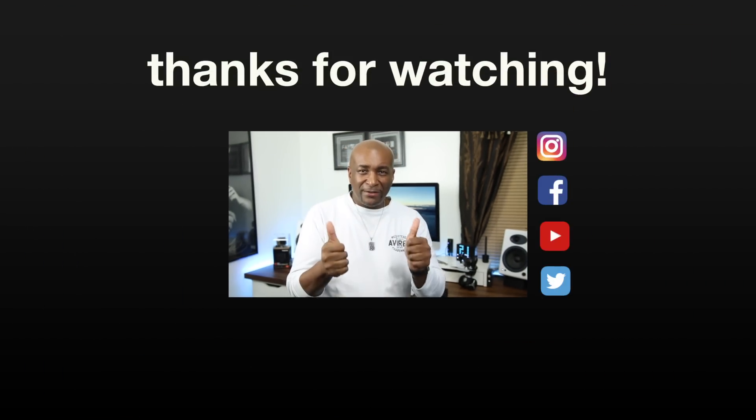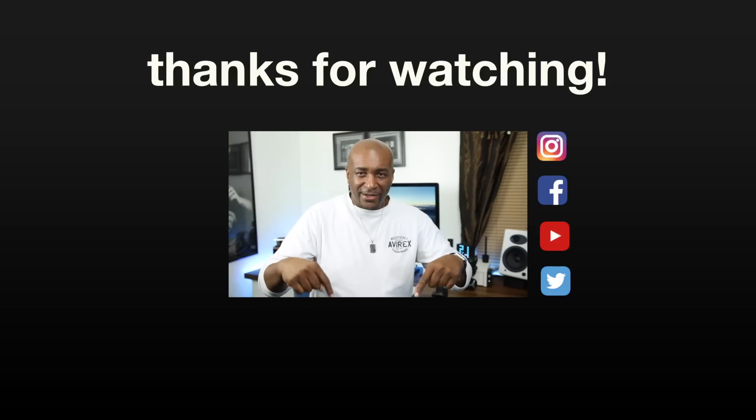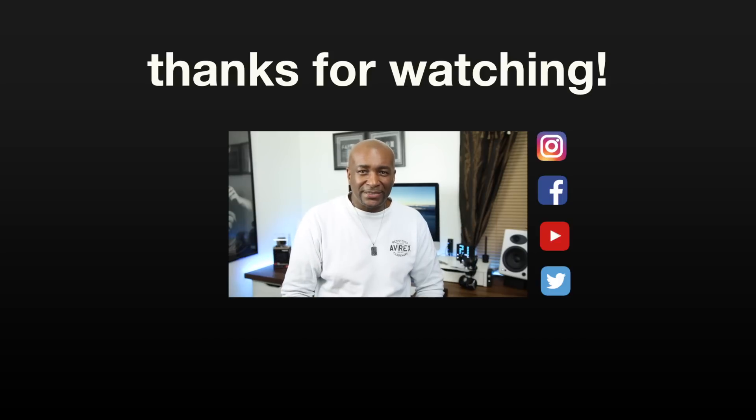If you've enjoyed it, give me the thumbs up. Leave me plenty of comments because I love reading them, and don't forget to subscribe. This is Dan with TechFit360 and I will see you in my very next video.